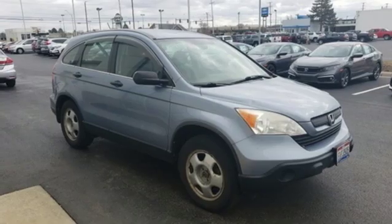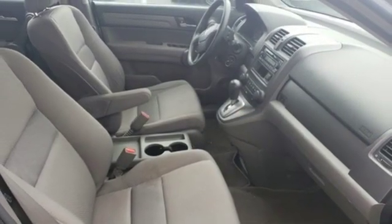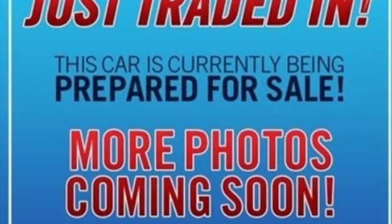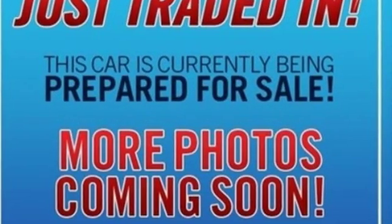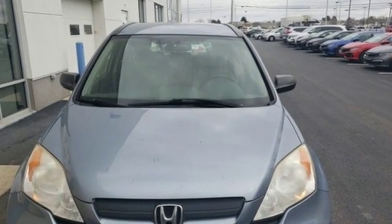And i4 engine. Consumer Guide explains it's not the most powerful compact SUV, but the CR-V excels for its just-right blend of comfort, refinement, and cargo versatility. Honda has a world-renowned reputation for reliability.